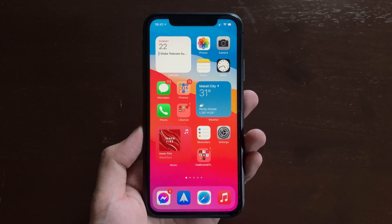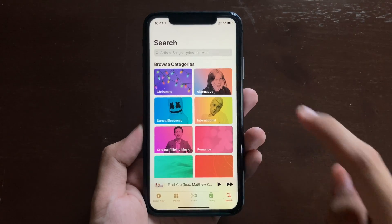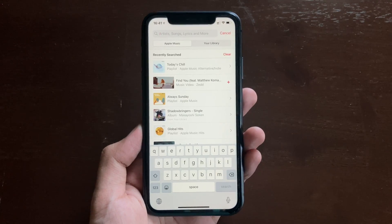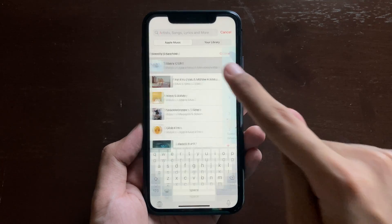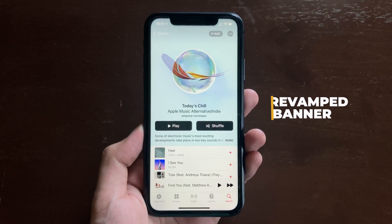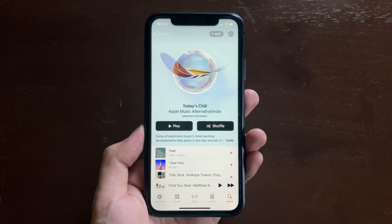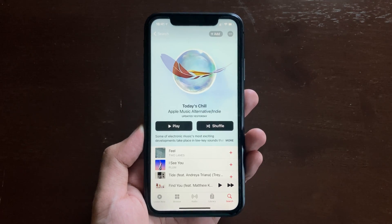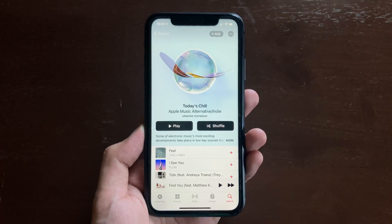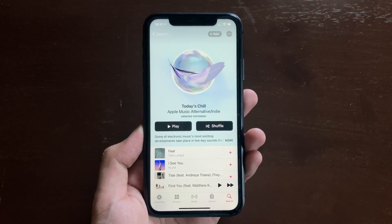The next update is inside the Music application. If you open the Music app and search or view a playlist you might be already listening to, you may encounter a revamped banner at the top. It now displays edge to edge on left and right, and we have a nice animated artwork for that playlist, giving a visual representation of the mood of the playlist.